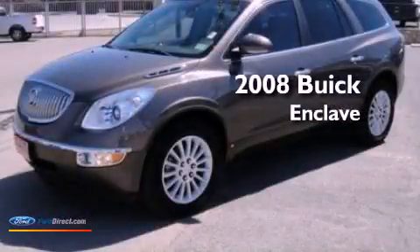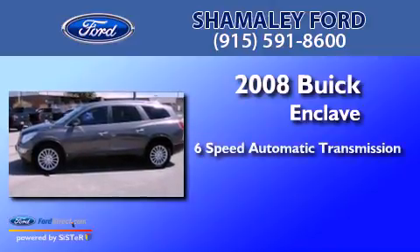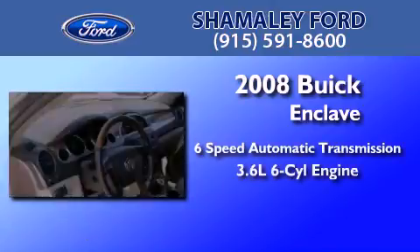This is a 2008 Buick Enclave. This crossover has a six-speed automatic transmission and a 3.6 liter V6.